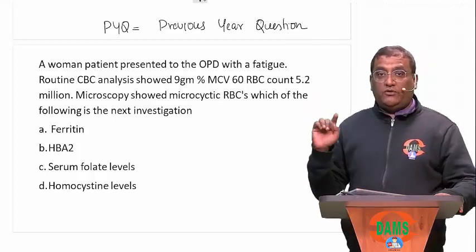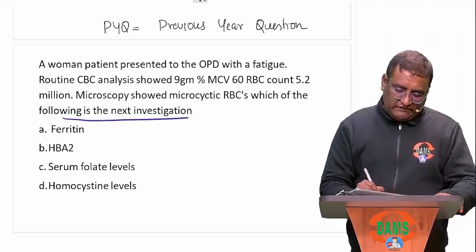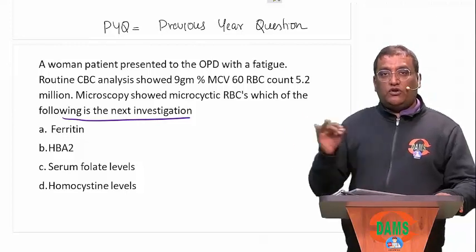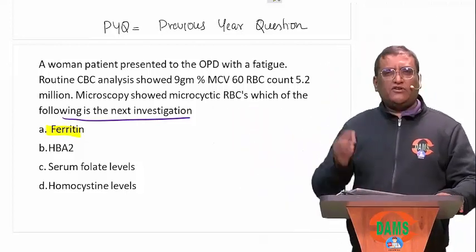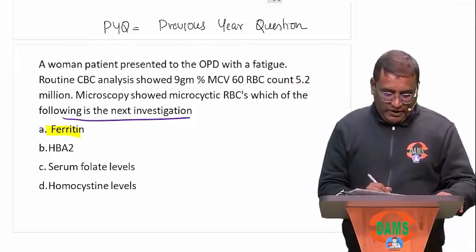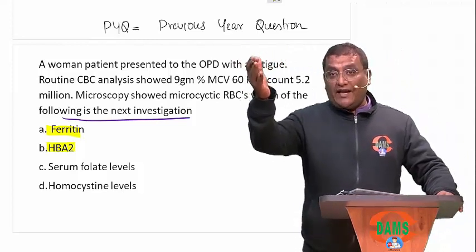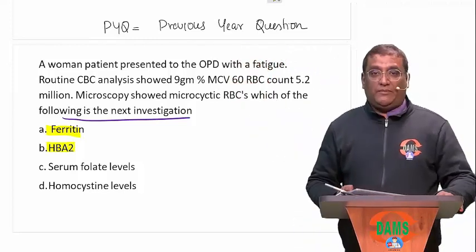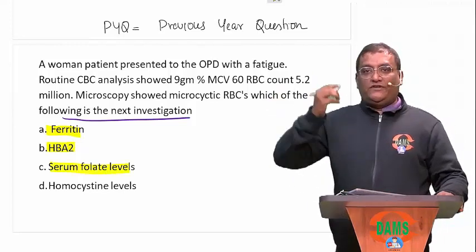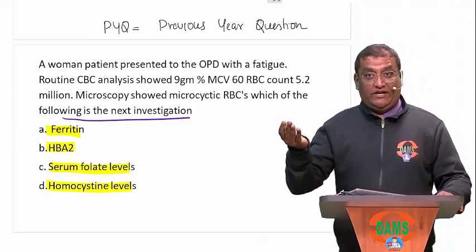Approach: whenever there is a lengthy question, always read the last line first — I keep saying this. 'Which of the following is the next investigation?' So you have to identify the investigation from the options given. Now when I look at the options: ferritin is given — ferritin is done to diagnose iron deficiency anemia. HbA2 is done to diagnose thalassemia minor. Serum folate is done for folate deficiency anemia. Homocysteine levels can be increased in B12 deficiency anemia.